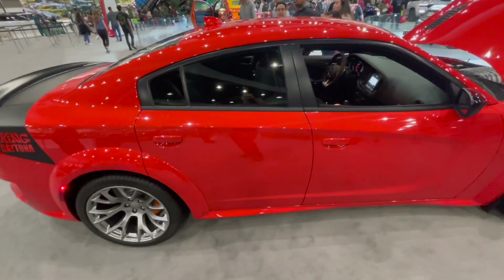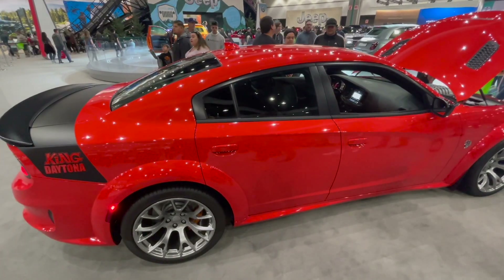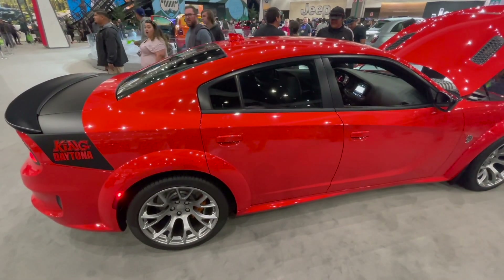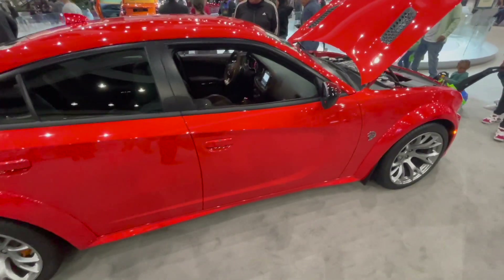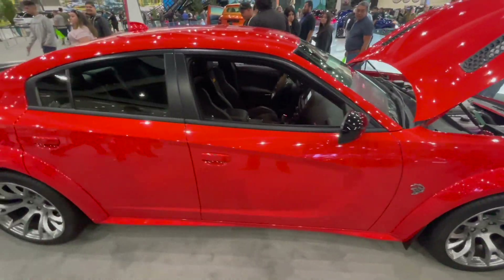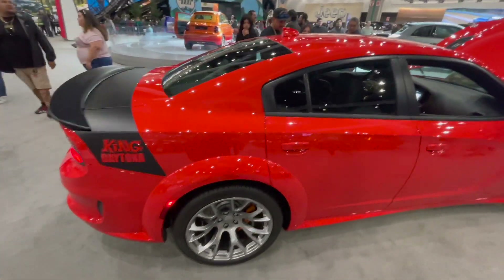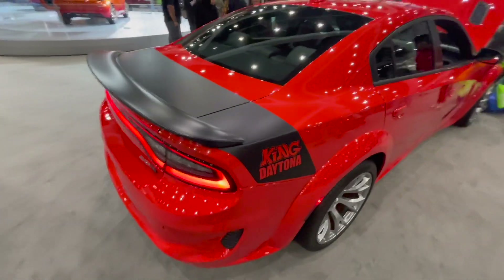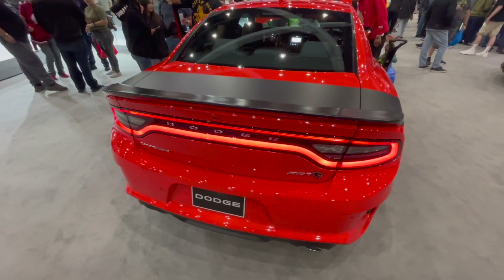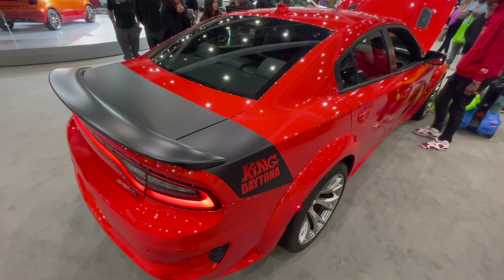Welcome back to the channel, Driven Dave here at the LA Auto Show. Let's have a moment of silence as we pay our final respects to the muscle car. I don't know if it's quite dead yet, but I think we're looking at one of the last ones, certainly from Dodge. What a beautiful car — the Dodge Charger King Daytona in Go Mango.